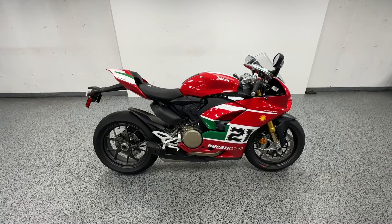So you can see the bikes in the background — we are a licensed dealer, but we don't charge dealer fees. The price you see is the price that you pay.